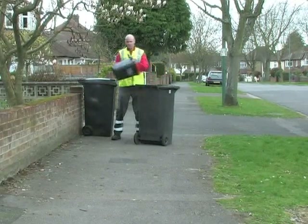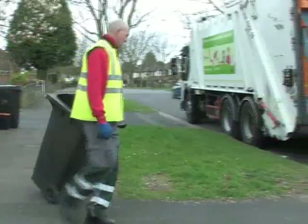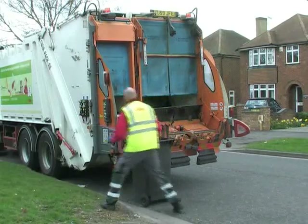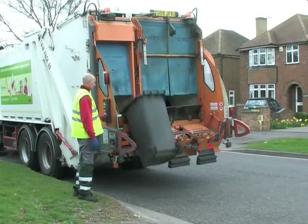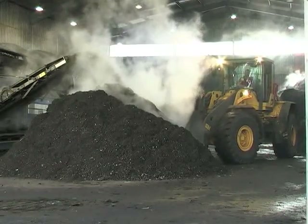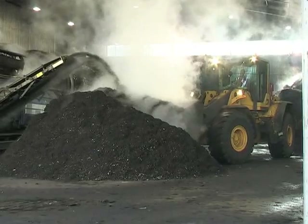You will notice that the new collection vehicles have two compartments, so they can collect recycling and food waste on one week and refuse and food waste on the other. This cuts down on the number of vehicles needed to service each property and is therefore better for the environment. The food waste is then composted, which involves processing at high temperatures to kill any bacteria.